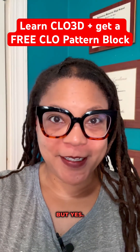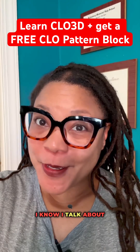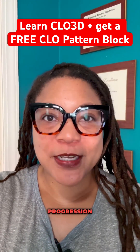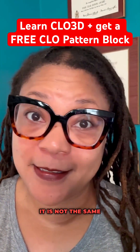I don't talk about this nearly enough, but yes, I do have a Clo 3D course. I know I talk about Illustrator a lot, but 3D is the next natural progression. And before anyone says AI can do that, let me stop you — it is not the same thing.